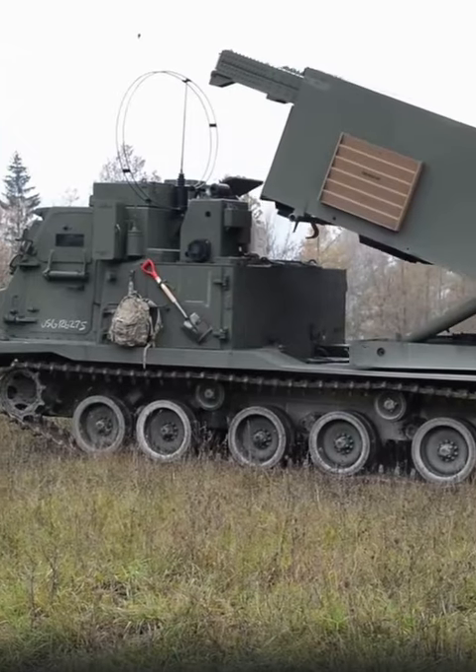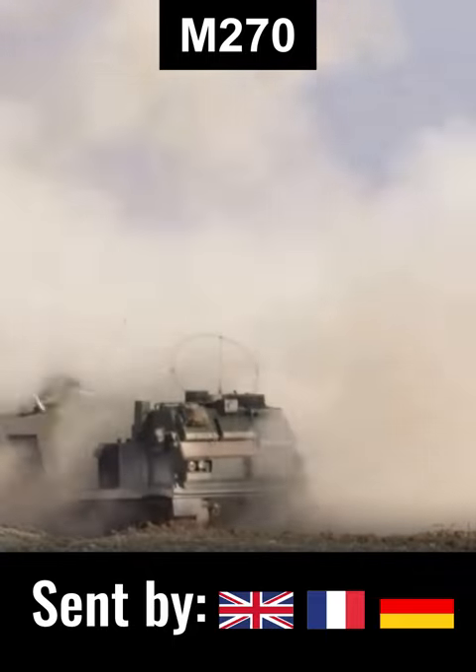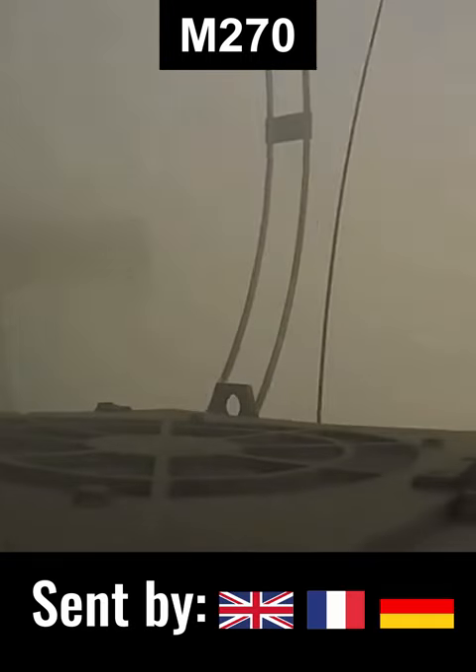The M270 can fire the same guided missiles as the HIMARS, but features a tracked and slightly more survivable launcher. Its best feature is double the missile load compared to HIMARS. Some 14 launchers have been delivered to Ukraine so far.